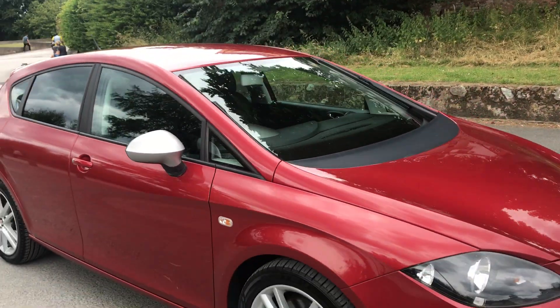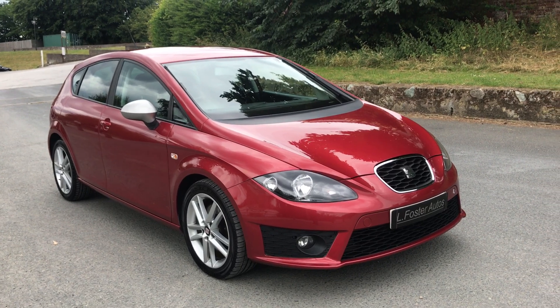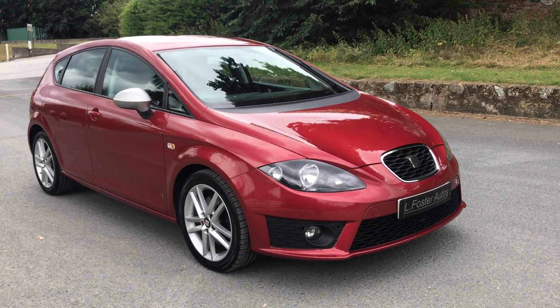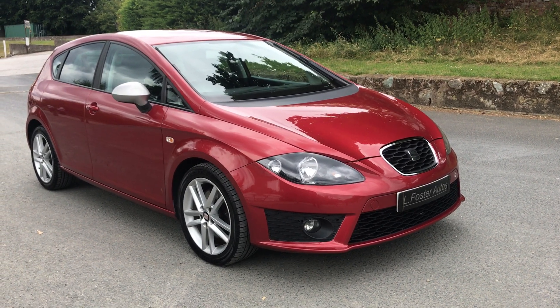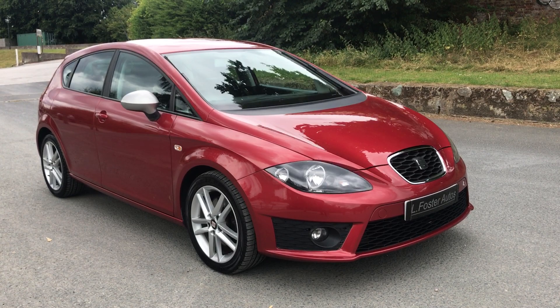So there you have it guys — our Seat Leon 2 litre TDI FR DSG, finished in Rojo Dakota Red Pearl. For any more information give us a call on 0121 455 667. Thank you.